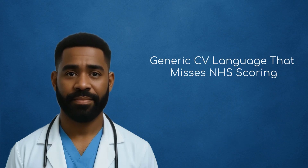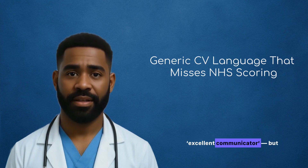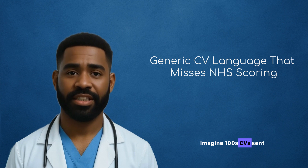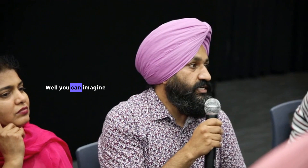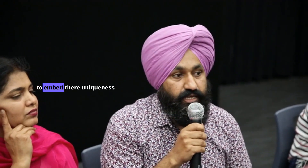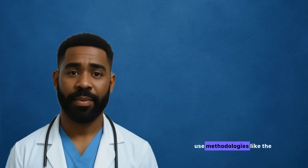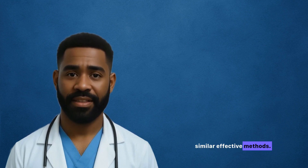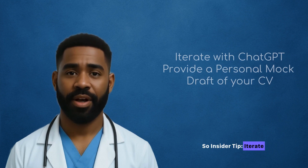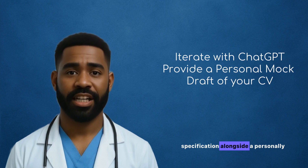Mistake two is all about language. Both tools often generate CVs with vague, generic phrases like 'team player' and 'excellent communicator.' But the NHS uses scoring frameworks that demand specific evidence tied to job criteria. Imagine 100 CVs sent, and 80 of them sound exactly the same — it won't take the panel long to drop you from the shortlist. What they both fail to do natively is align content to the NHS person specification and use methodologies like the STAR format. Insider tip: iterate with ChatGPT — ask it to utilize these methodologies and match them to the band and NHS person specification alongside a personally provided mock draft.